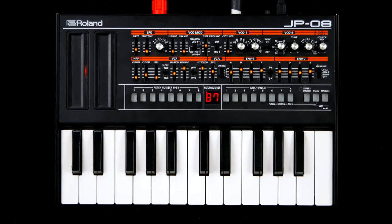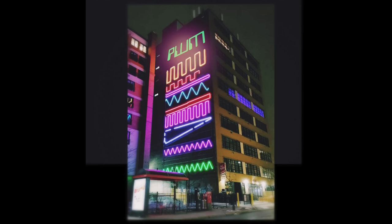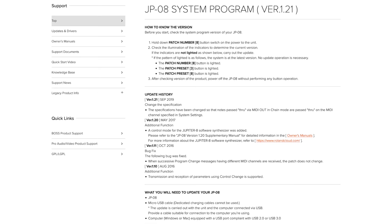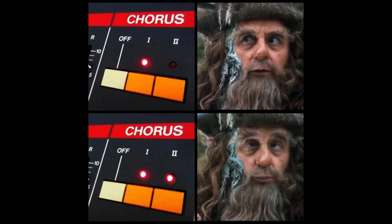I've never had the privilege of using an OG Jupiter, but the one and only Nick Bett did an interesting comparison of the two. Getting the firmware of the JP08 up to date is highly recommended, as it teaches the synth to respond to MIDI CC and lets you activate the secret chorus.